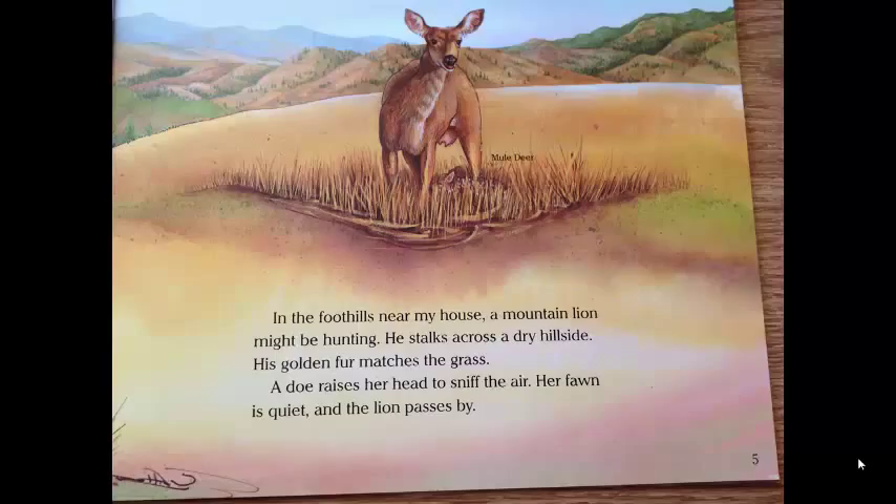In the foothills near my house, a mountain lion might be hunting. He stalks across a dry hillside. His golden fur matches the grass. A doe raises her head to sniff the air. Her fawn is quiet, and the lion passes by.